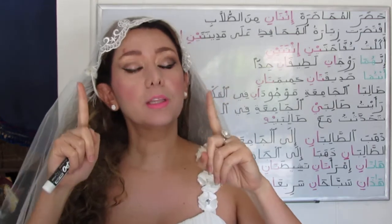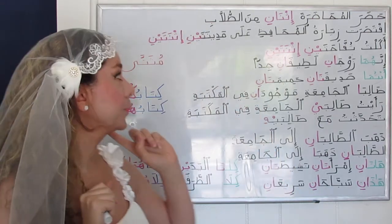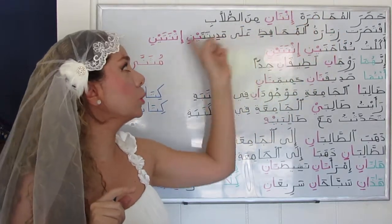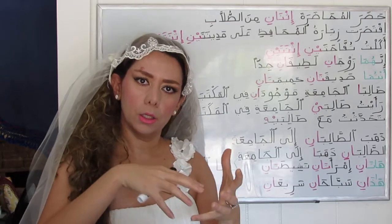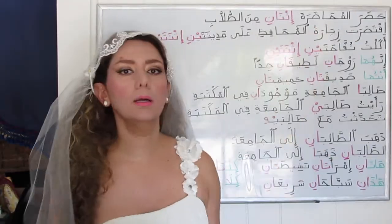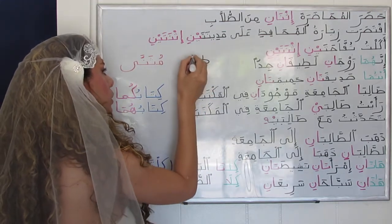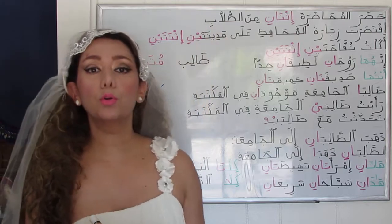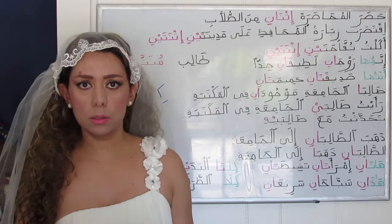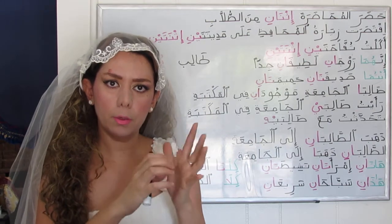A couple means two persons or two things. We may refer to a couple in Arabic as إثنان — the number two in Arabic: واحد، إثنان. For instance: حَضَرَ المحاضرةَ إثنانِ من الطلاب — two of the students attended the lecture. We are specifying the number two from the whole.